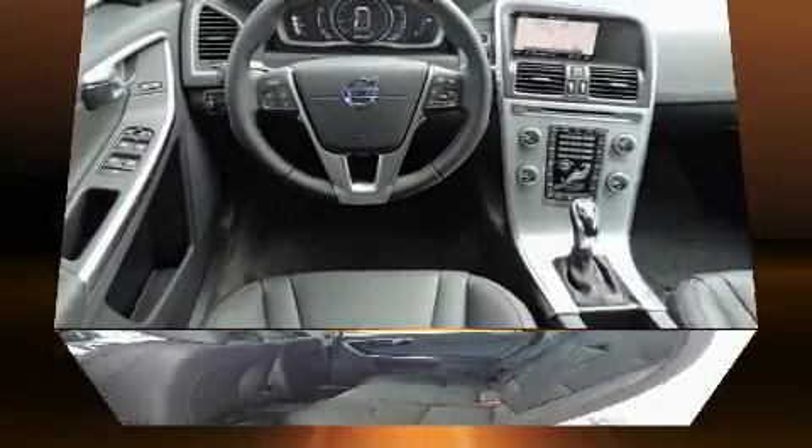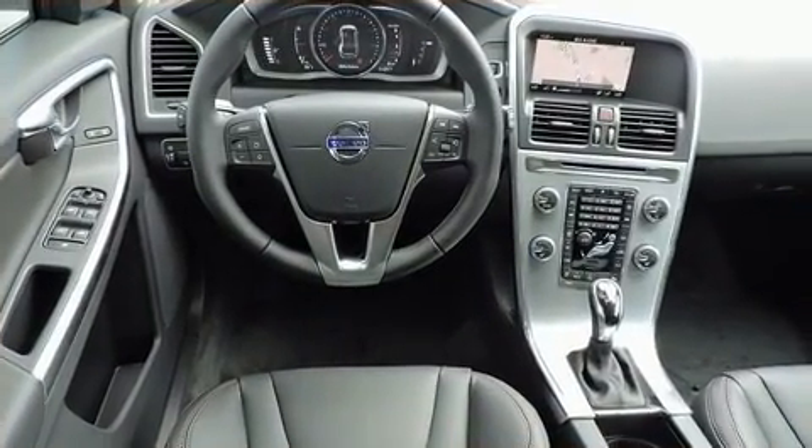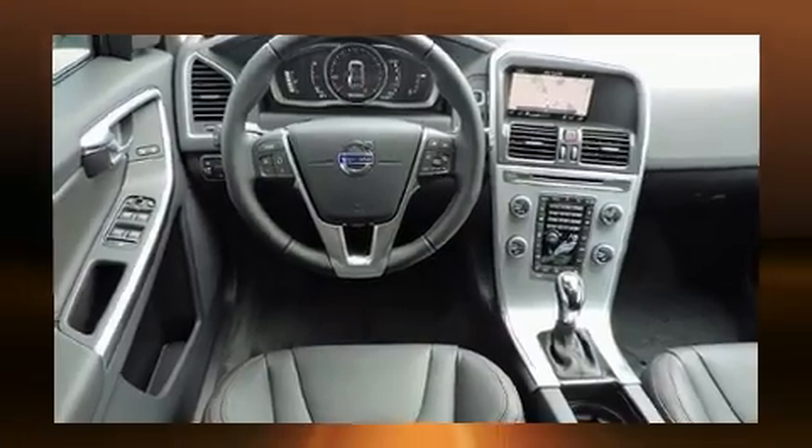With high-intensity discharge headlights illuminating your path, you'll always appreciate maximum visibility.